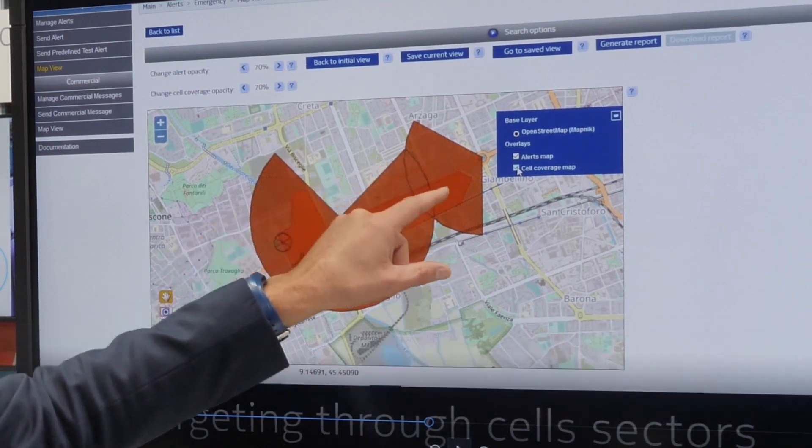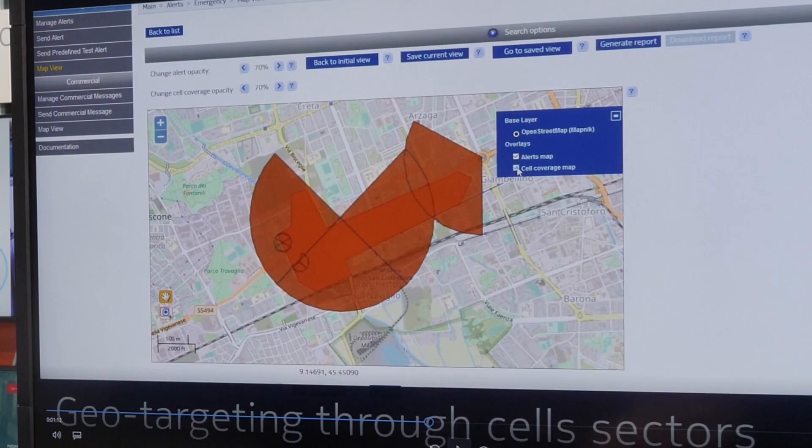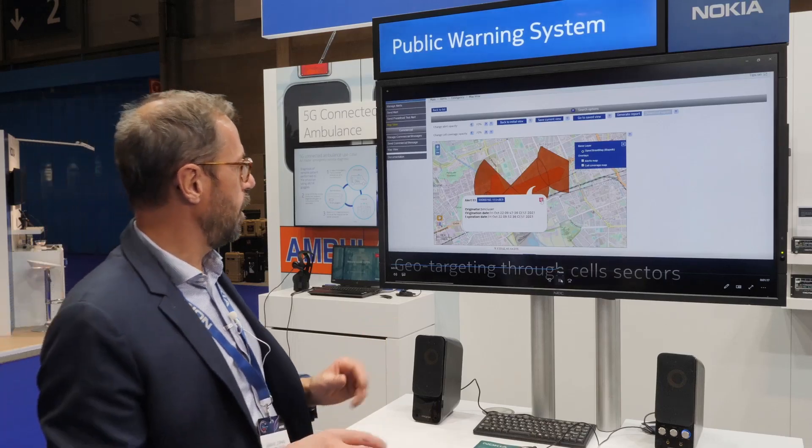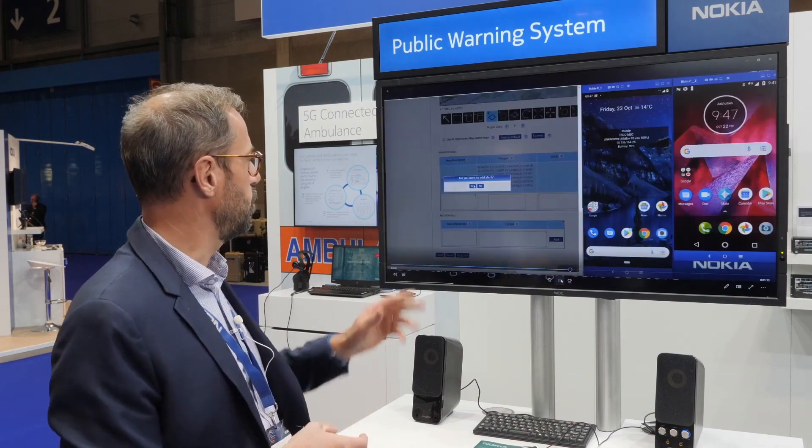And here you can see all the cells which will be used to send the message. Once the area is defined we will be able to send the alert, so it will be very simple.